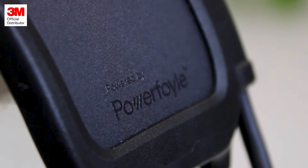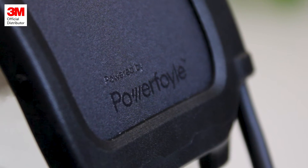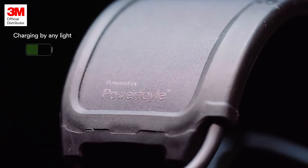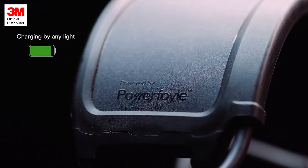So how does this work? The headband is fitted with a power foil solar cell that converts all forms of light into usable energy. The power foil cell is connected to the built-in rechargeable batteries, so whenever the headset is exposed to light, it's being charged.